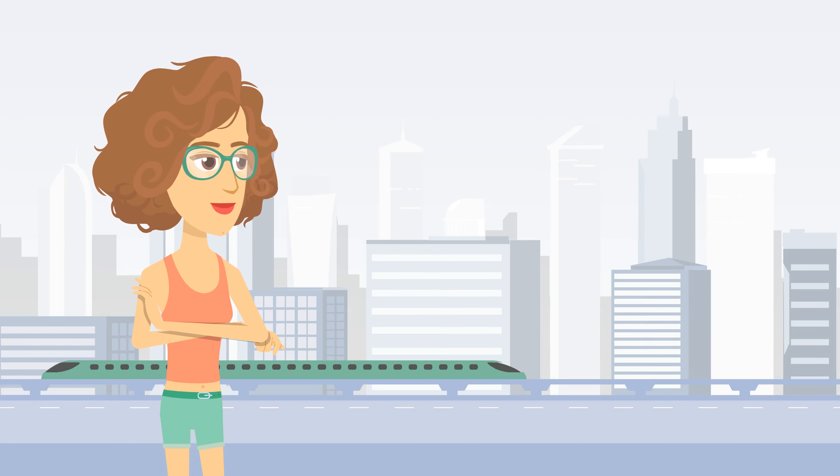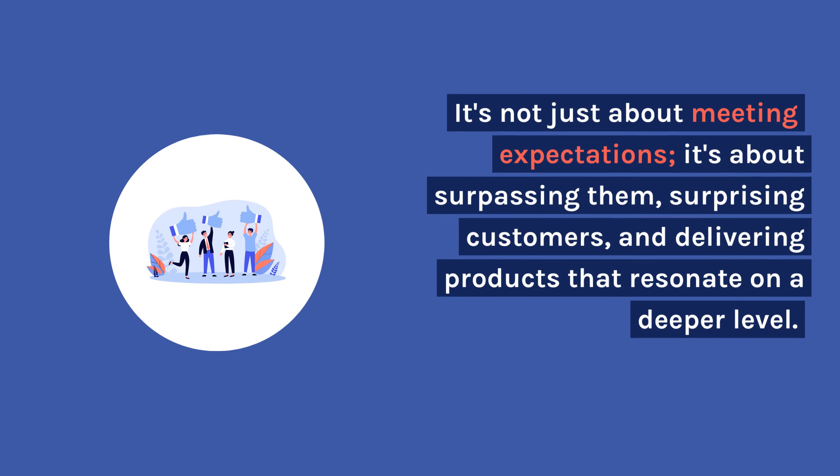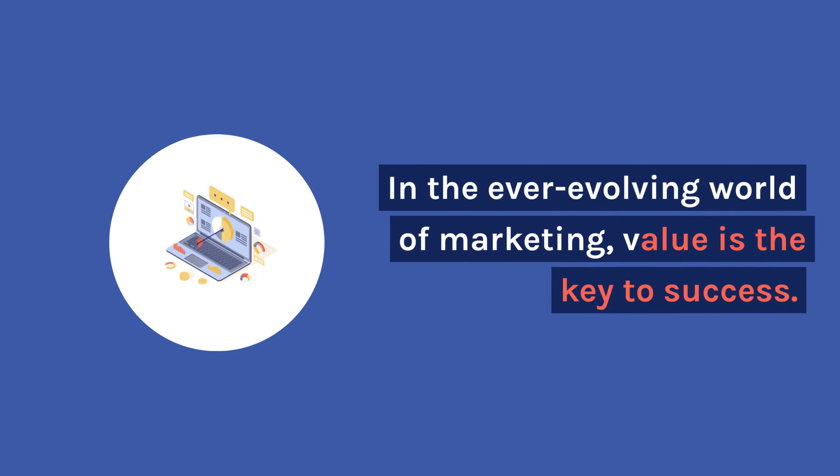Understanding the five product levels is essential for businesses aiming to thrive in today's competitive landscape. It's not just about meeting expectations — it's about surpassing them, surprising customers, and delivering products that resonate on a deeper level. In the ever-evolving world of marketing, value is the key to success.